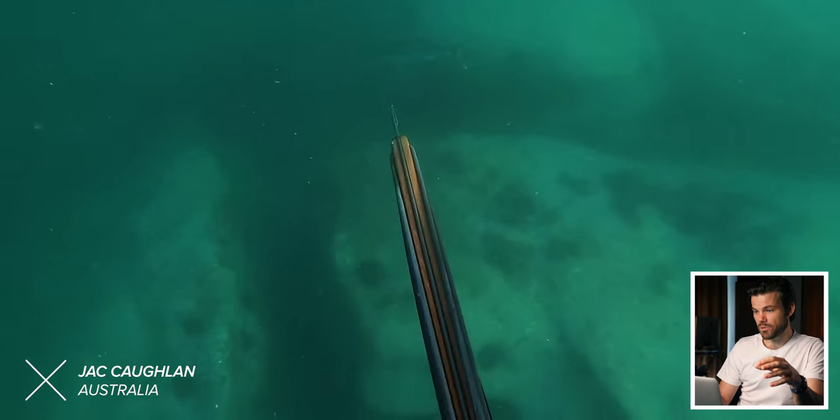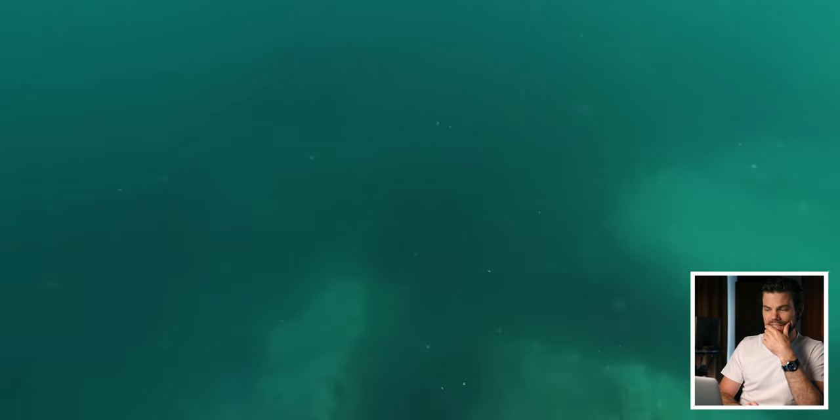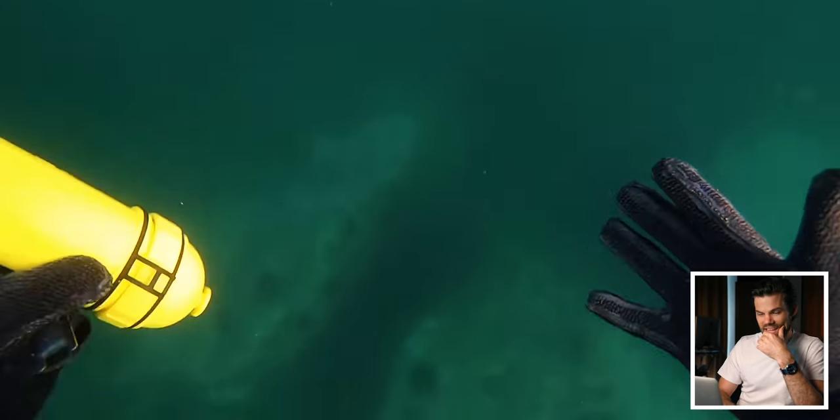Another yellowtail kingfish video here from Jack Coghlan, lining up, and... It never ceases to amaze me how much you can yell underwater when you're really pissed off and just missed a fish like that.